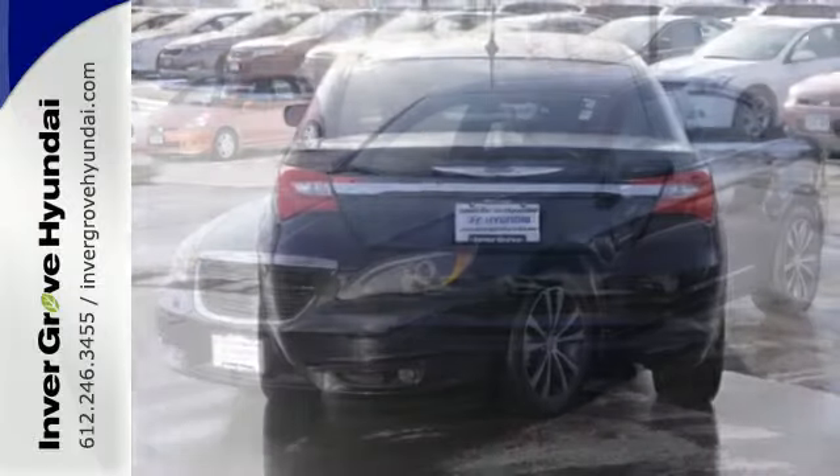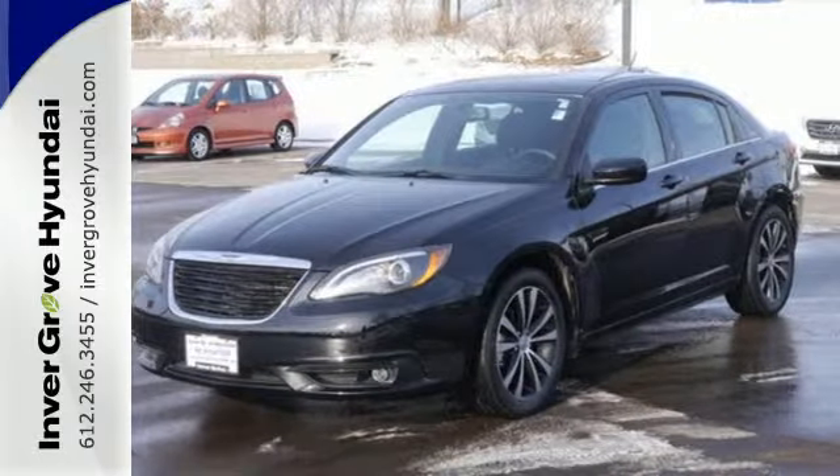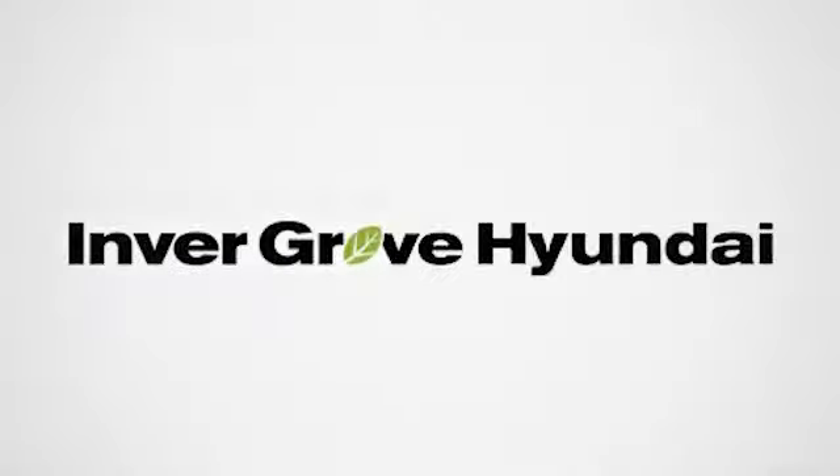Test drive the elegance and performance of this 200 today. At Inver Grove Hyundai, experience the Inver Grove Hyundai difference.